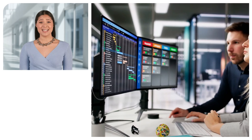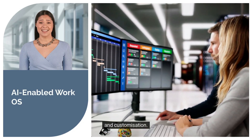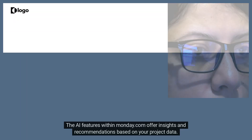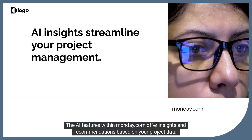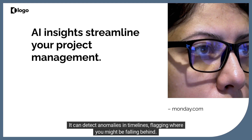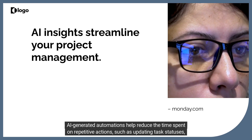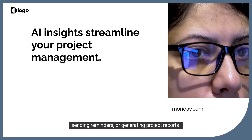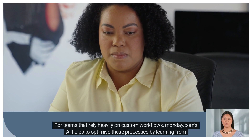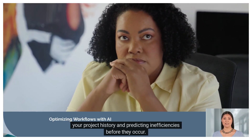Number four: Monday.com Work OS. Monday.com's Work OS is another powerful AI-enabled tool designed for project managers who need flexibility and customization. The AI features within Monday.com offer insights and recommendations based on your project data. It can detect anomalies in timelines, flagging where you might be falling behind. AI-generated automations help reduce the time spent on repetitive actions, such as updating task statuses, sending reminders, or generating project reports. For teams that rely heavily on custom workflows, Monday.com's AI helps to optimize these processes by learning from your project history and predicting inefficiencies before they occur.